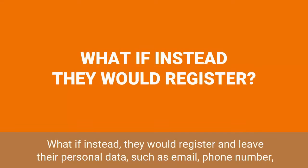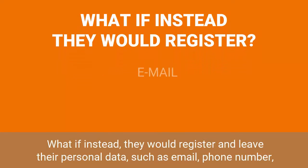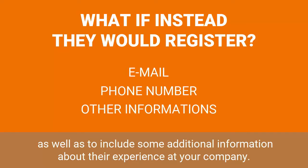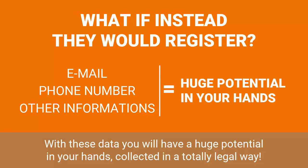What if instead they would register and leave their personal data, such as email and phone number, as well as include some additional information about their experience at your company? With this data, you will have a huge potential in your hands, collected in a totally legal way.